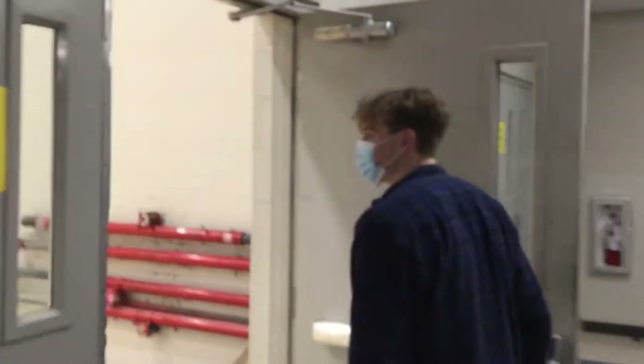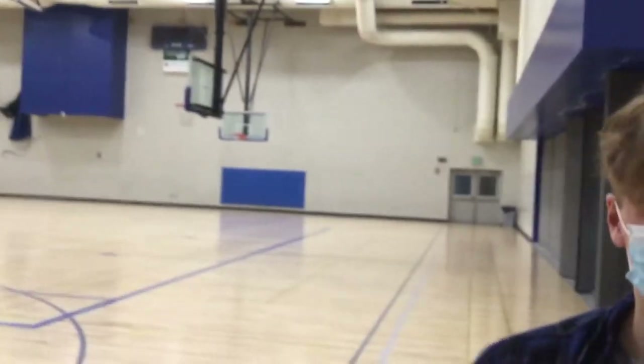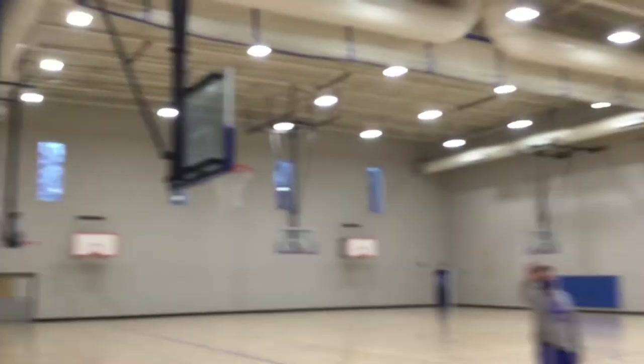Alright, so this is the upper gym. This is Mr. Houston, he's one of the main PE teachers. What's up Mr. Houston? Alright, that's the upper gym. We're going to go to the main gym now.